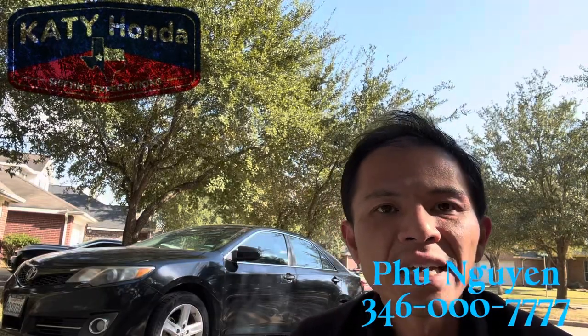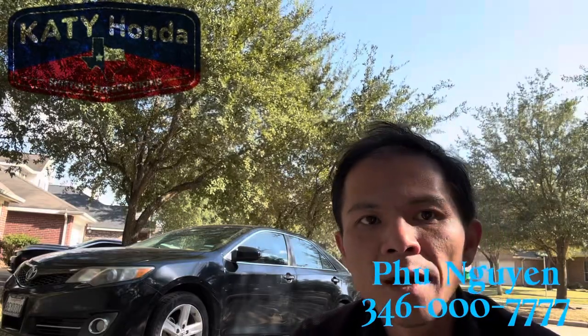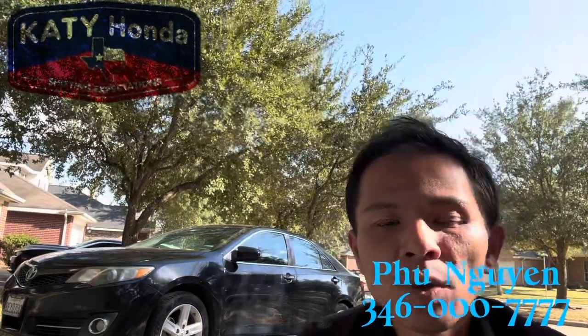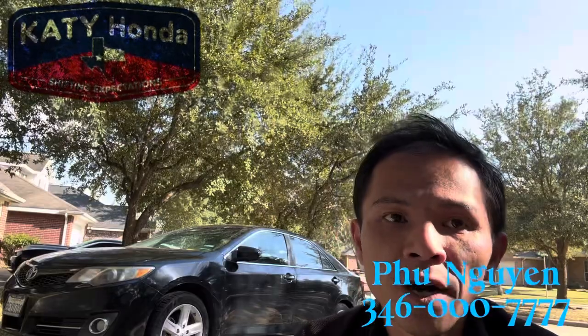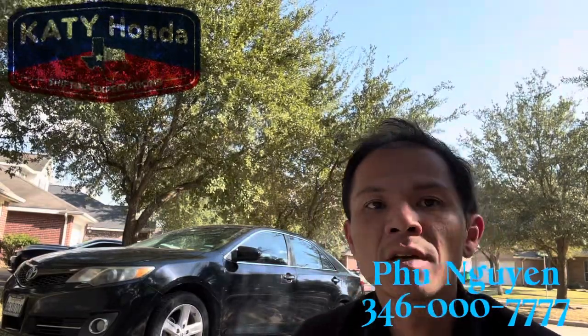Hello Dom, this is Fu Nguyen from KD Honda. How familiar are you with the Honda Civic? The Honda Civic comes in five different trim levels and is also available in two-wheel drive or all-wheel drive based on your preference of course.